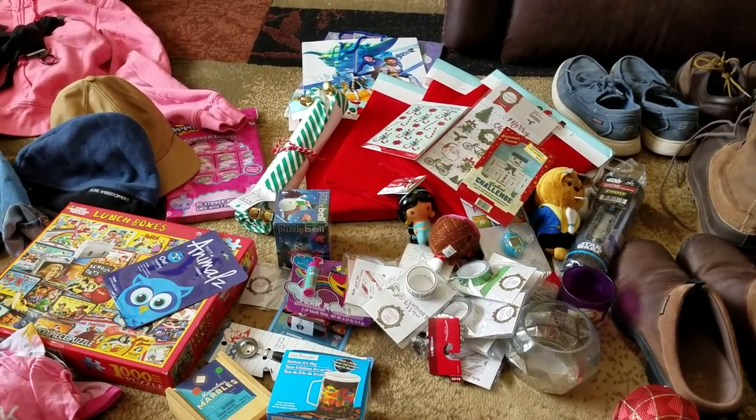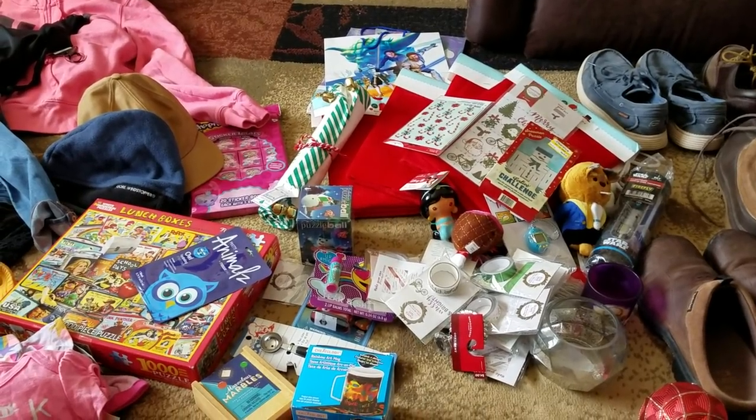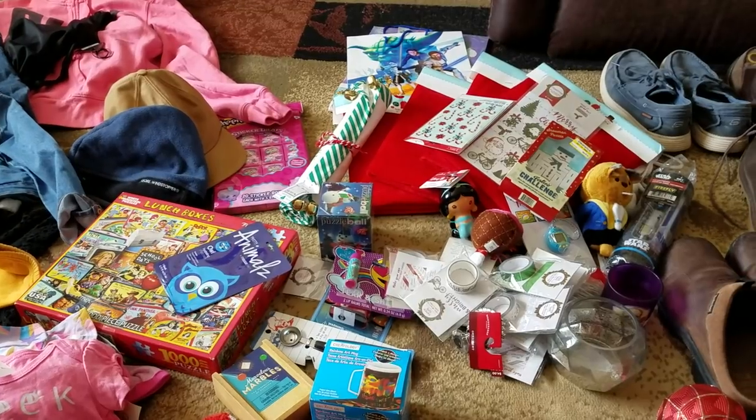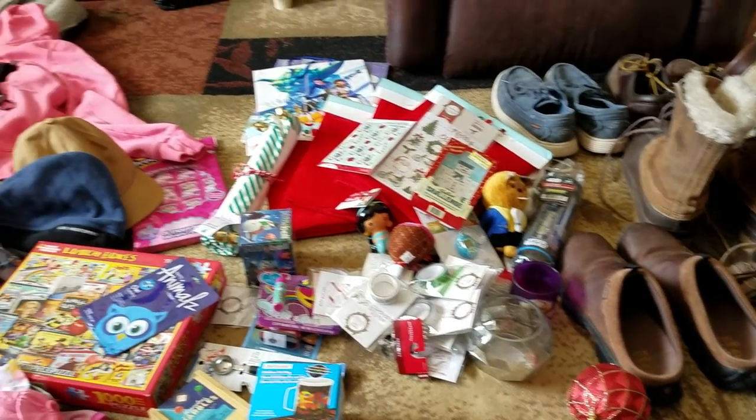Hey everyone, welcome back to my channel. I'm so excited and thought this would be the perfect time to share with you guys my other hobby of what I do other than soap making during my busy weekend. I like to keep busy and this is super fun.